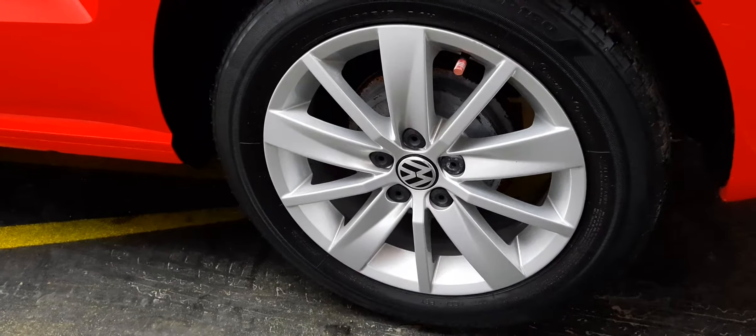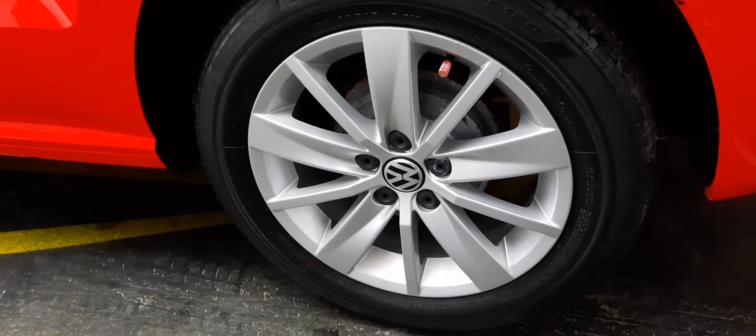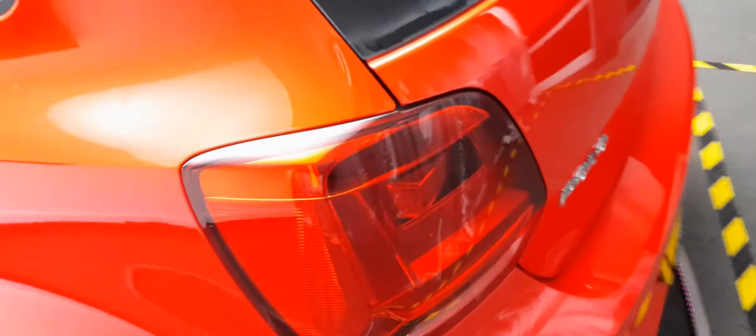But these are pretty much pristine — it shows that the past owner, in the few miles that they've done, has been very sensible. Let's have a look around here at the tail lights.